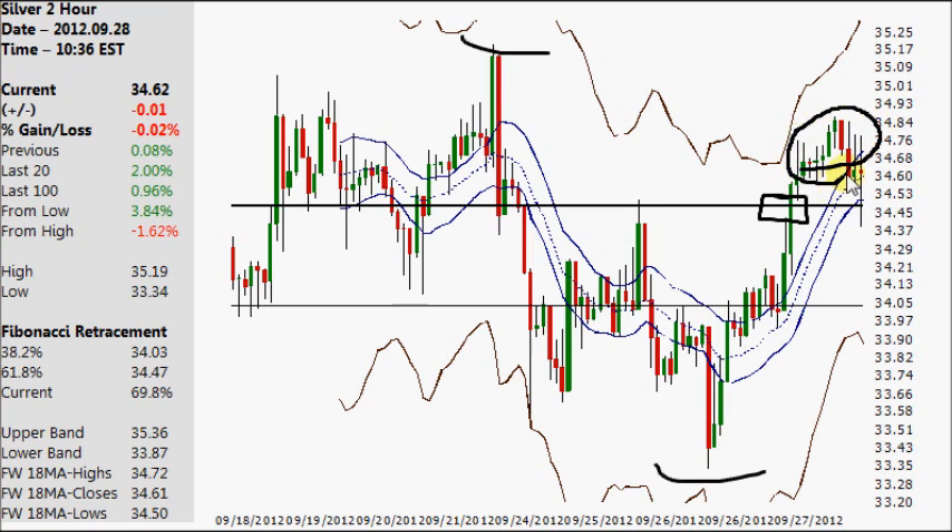It stayed and held above that level for many hours. And this morning, it comes right back down to this level. So when you see this, you're liking your odds of it making the move.